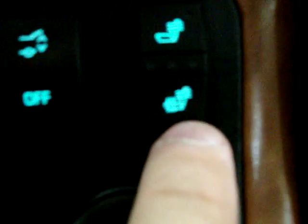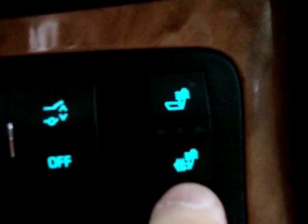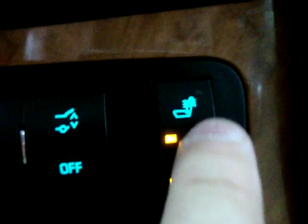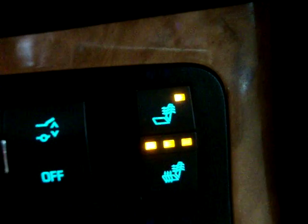Heated seats — you can heat the entire seat or just the backrest. Three levels of comfort: high, medium, low, and off. Same thing for the backrest, and of course on the driver's side as well, not just the passenger side.